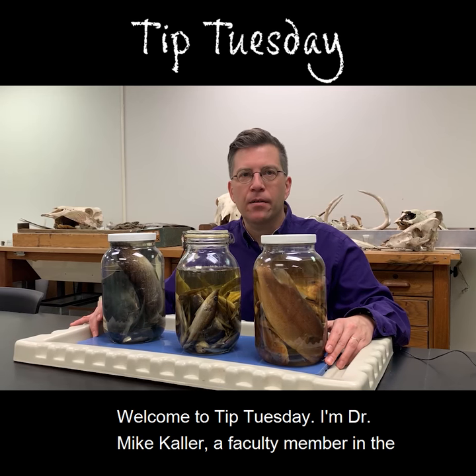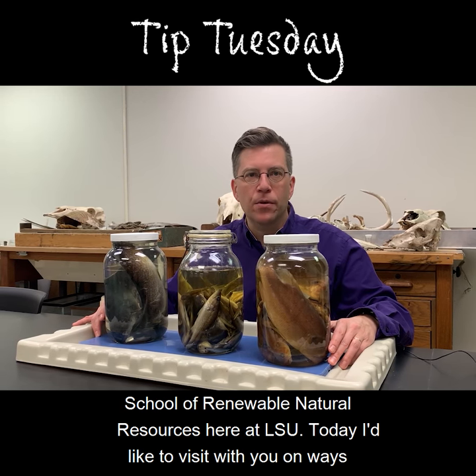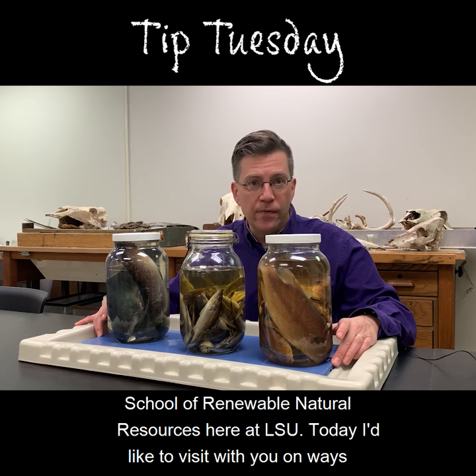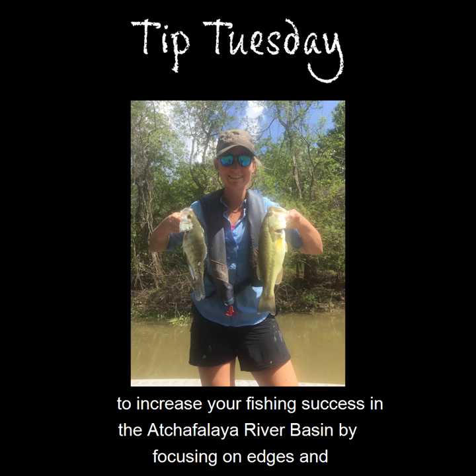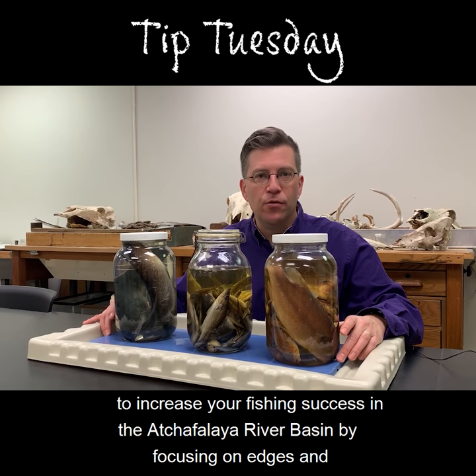Welcome to Tip Tuesday. I'm Dr. Mike Kaller, a faculty member in the School of Renewable Natural Resources here at LSU. Today I'd like to visit with you on ways to increase your fishing success in the Atchafalaya River Basin by focusing on edges and structures.